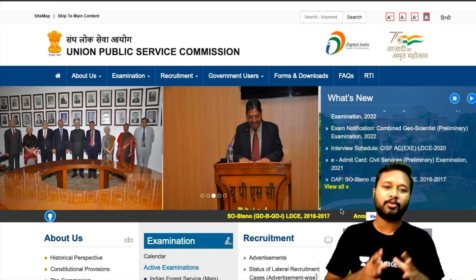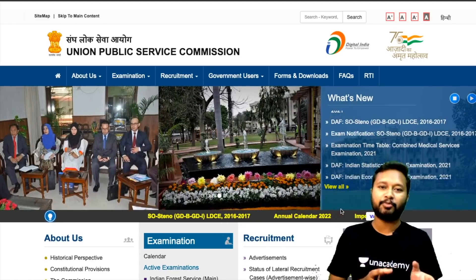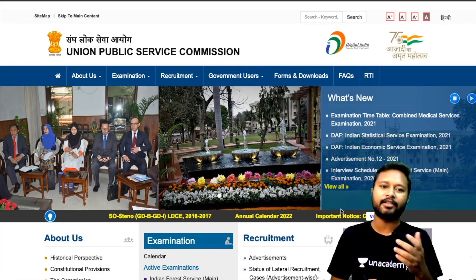Hey guys, hello everyone and welcome to the channel. This video is regarding Union Public Service Commission, that is UPSC GSI — the geoscientist exam.